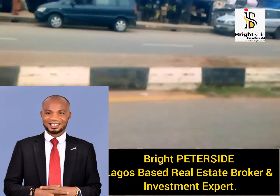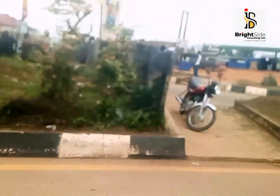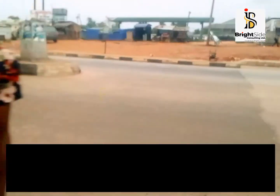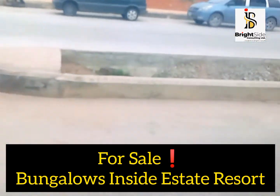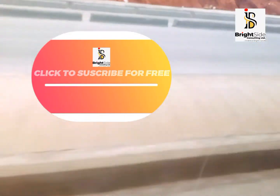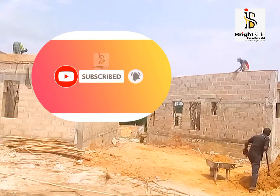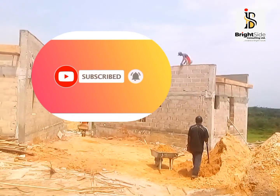Welcome to my channel. The road you are seeing is the Ekpe road — this is the popular junction right here in Ekpe. I'm driving down to the side where we have the bungalow for sale inside the resort right here in Ekpe. You can see how smooth the road is. So here we are — these are the bungalows.